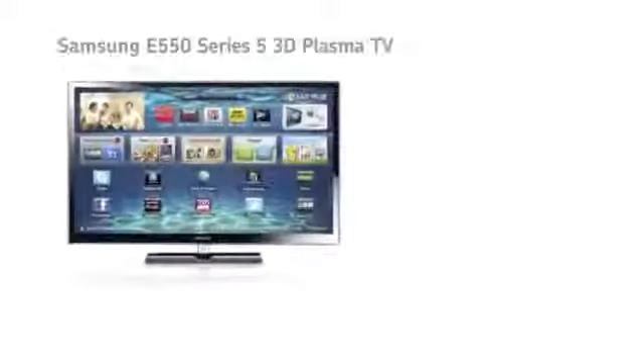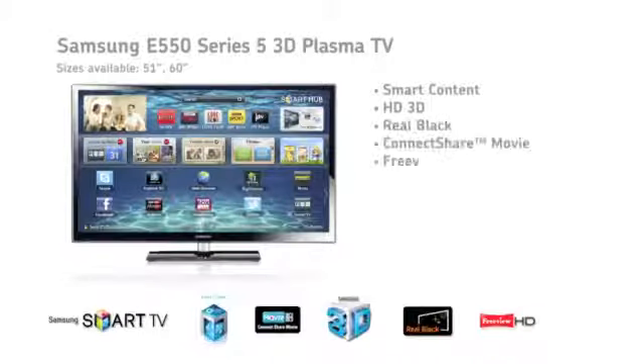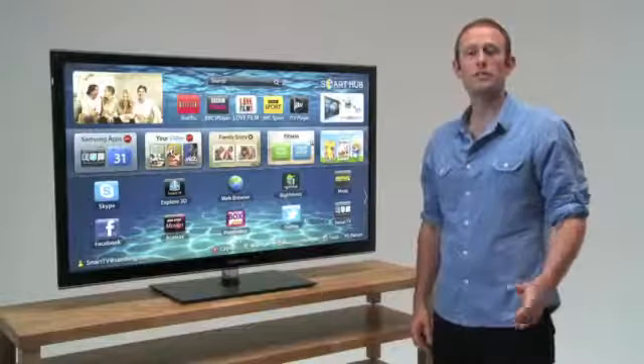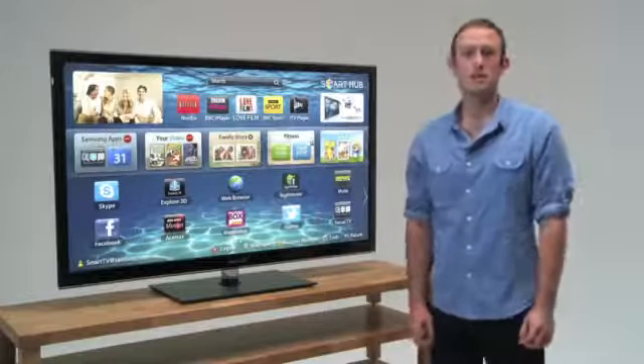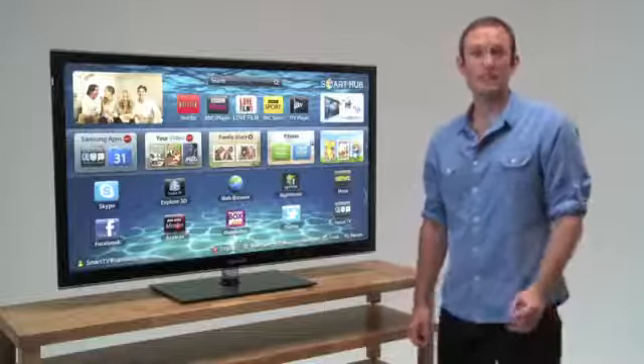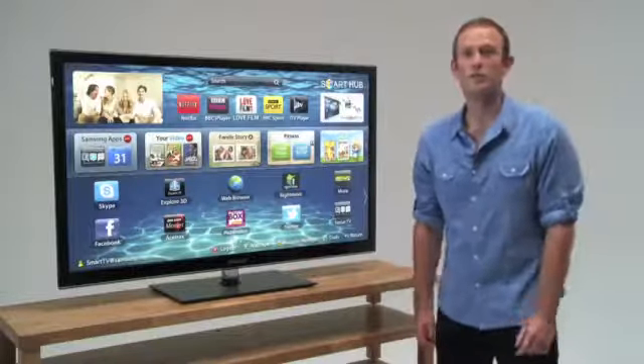This is the E550, the first smart TV in Samsung's plasma lineup. That means web browsing, on-demand movies, and signature services like Family Story for sharing pics with loved ones, or the unique fitness app with on-screen fitness routines to help keep you in shape. And of course it's a 3D television, so you can enjoy all of Samsung's free Explore 3D content from the Smart Hub.